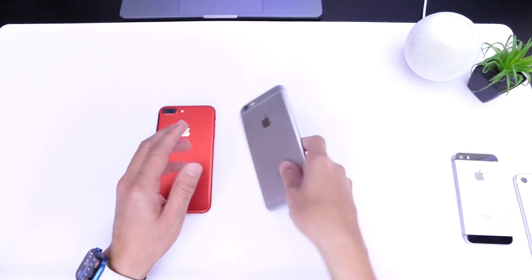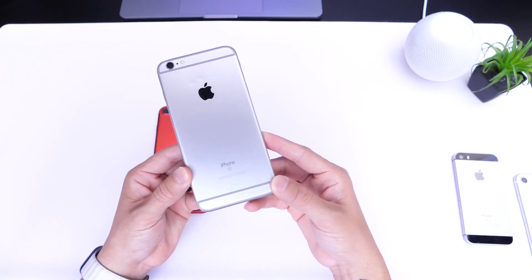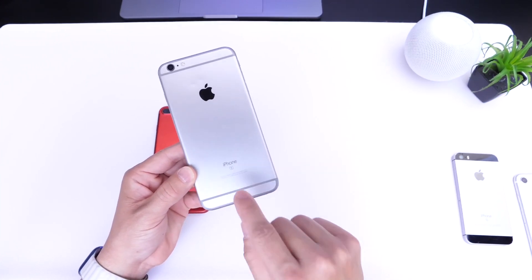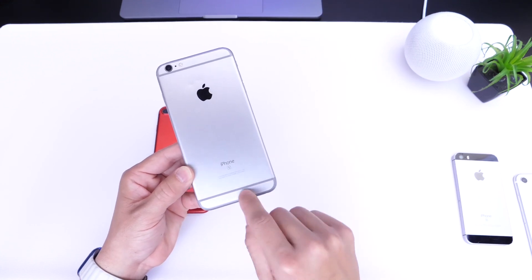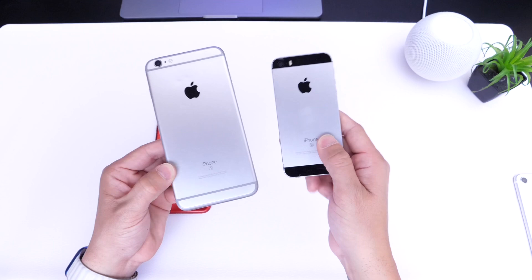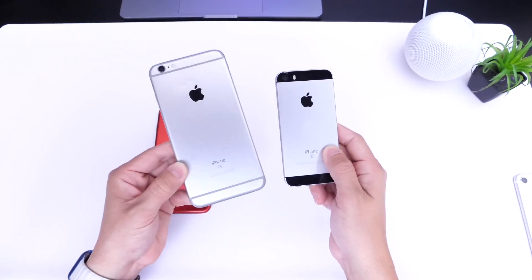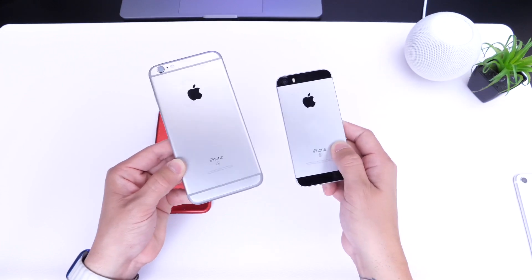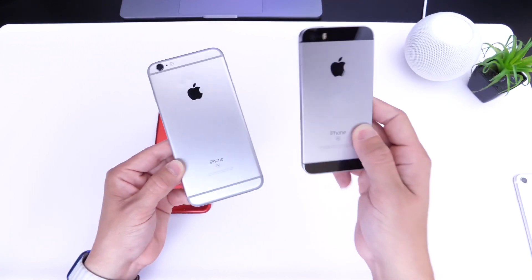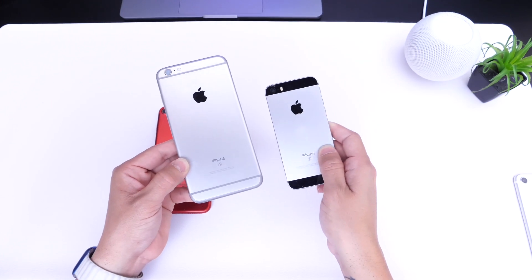Moving over to the iPhone 6s and 6s Plus — I give these a 5% probability to get iOS 16. They share the same processing power, differing only in size and form factor. These are five to six year old devices, and I do not believe Apple will be bringing iOS 16 to them. I give it about a 5% chance.